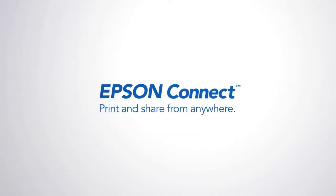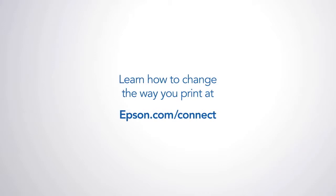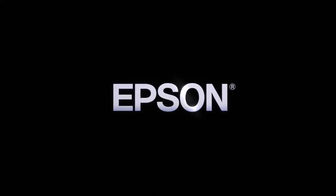Epson Connect. Print and share from anywhere. Learn how to change the way you print at epson.com/connect. Epson — Built to perform.